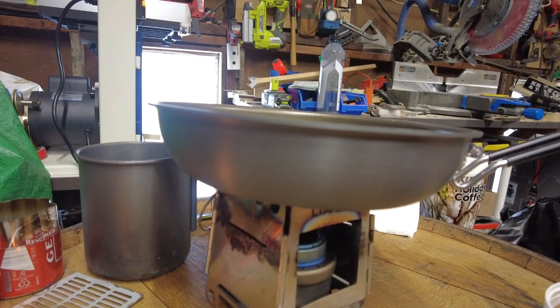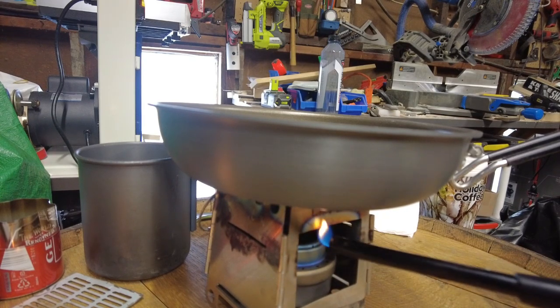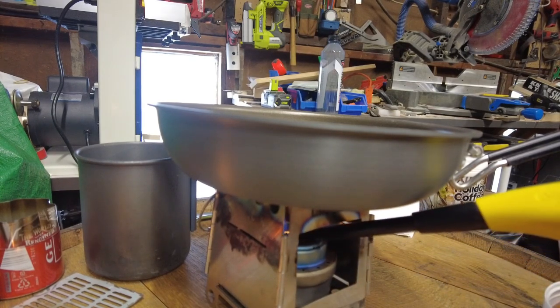Hey everybody. I'm going to take you on the next step in my journey. I think this ATF stove with the wood stove as a base is going to be my standard cook set for motor camping. I'm going to see if I can fry some eggs — I bought a GSI Teflon pan and let's see what we can do.